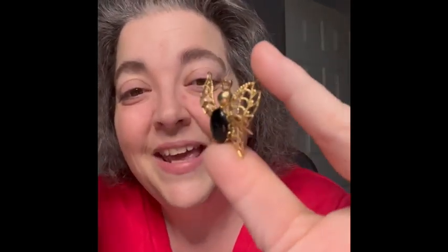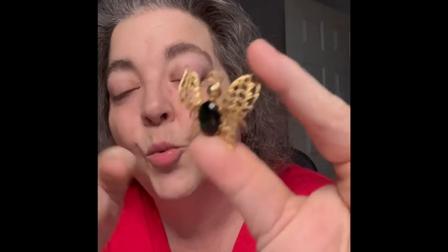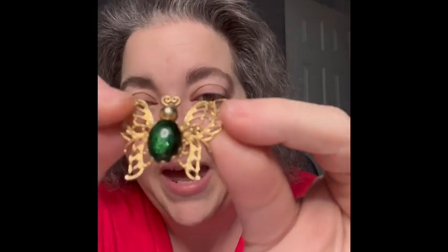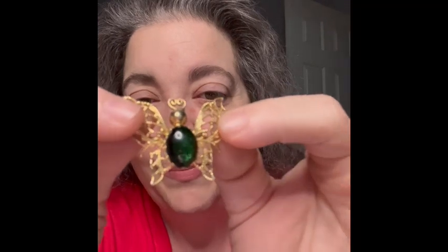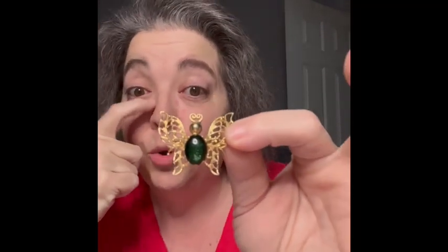After those two large brooches, the next item is a little butterfly — it's like a little jelly belly and it's green. It has specks in the little belly, which you can see a little bit. It's really cute, so I am bringing that as well.